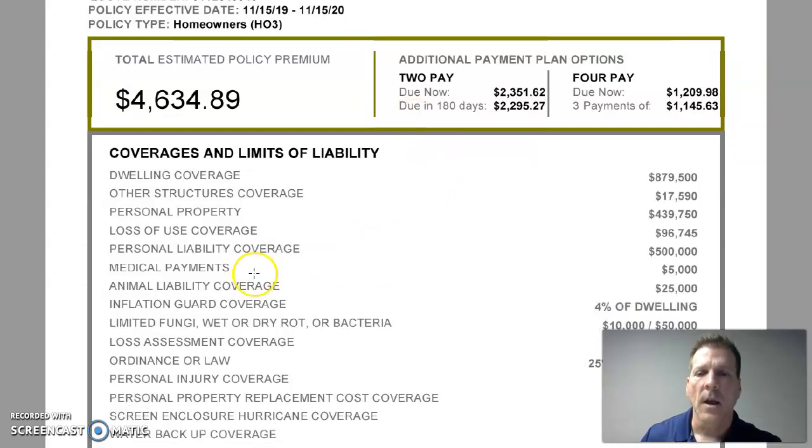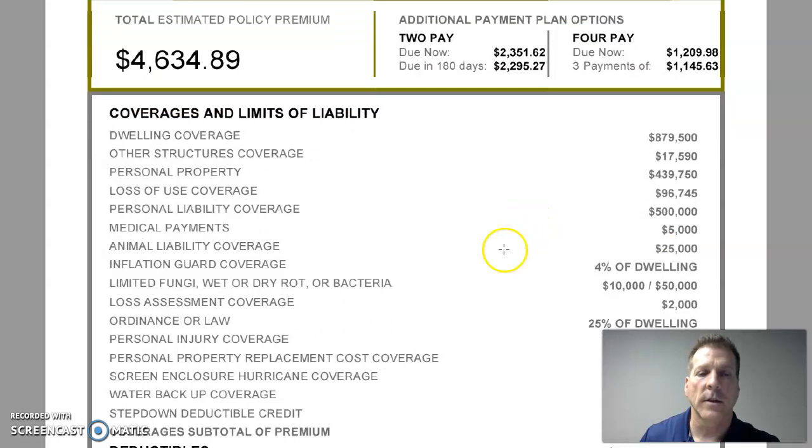Personal liability and medical payments coverage — I'd like to talk about those together because they pertain to the same situation: a person coming on your property who might be injured. If they were injured, the carrier could pay up to $5,000 for their medical expenses. If they were to hire an attorney and file a lawsuit against you, the carrier could pay up to $500,000 in liability coverage.